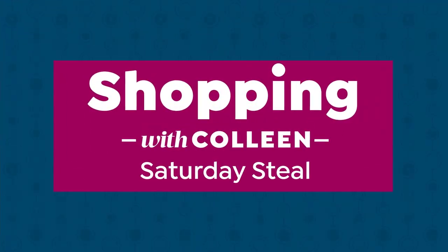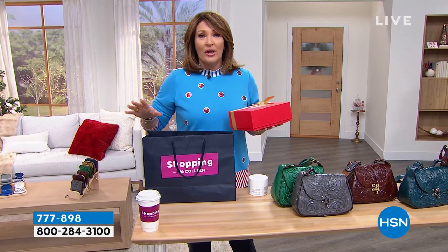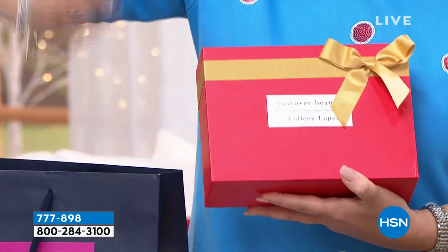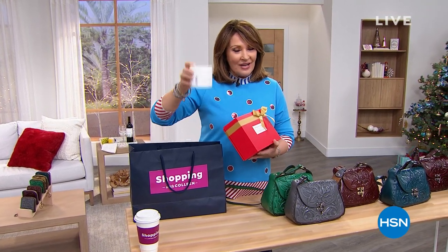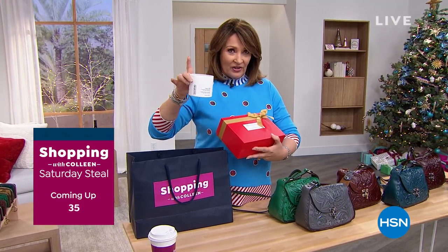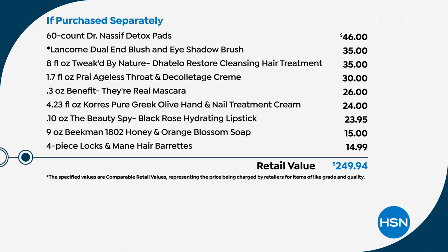Now, every Saturday is Saturday's Deal. This is my beauty box. I worked with our amazing beauty buyers on this box - it's the best deal I've ever seen in beauty, period. It's $250 worth of incredible things in this box. I literally listed the items I wanted, and they gave me every single item. Just one example: the Dr. Nassif Detox Pads - a huge 60-count pack, a customer pick that sells on HSN.com every day for $46. The box is going to cost less than this.